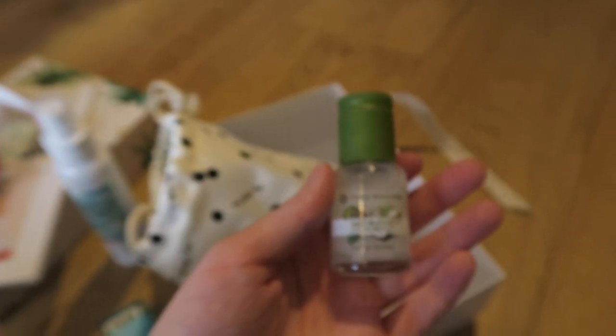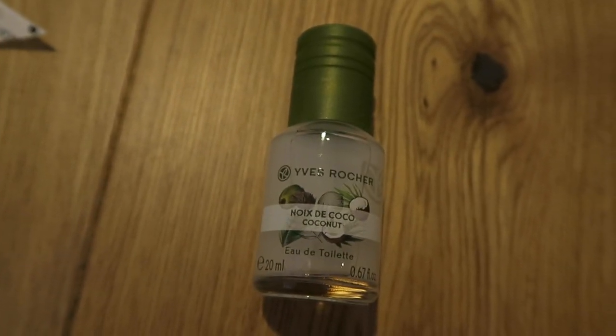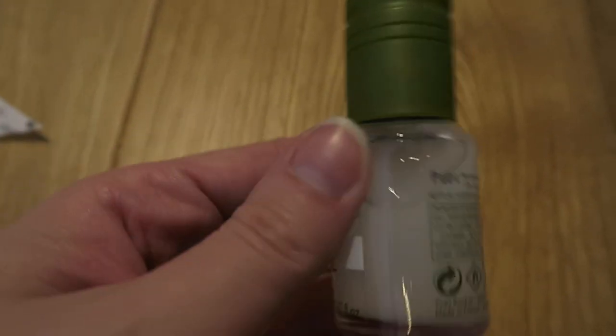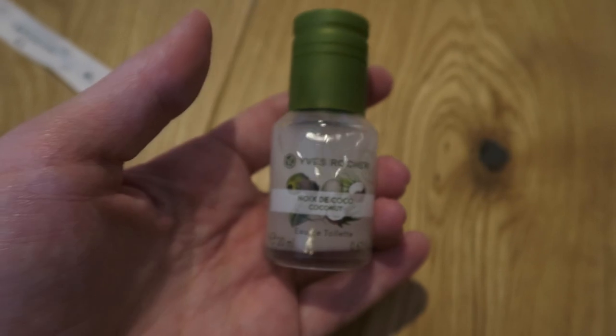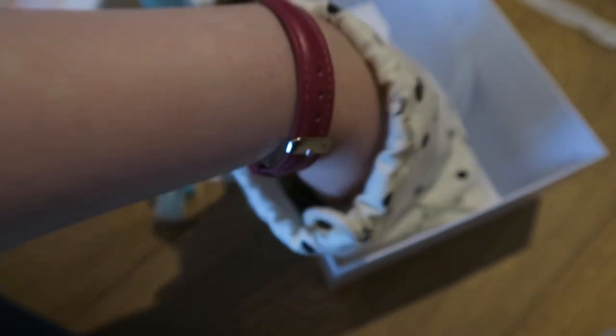Then we have from Yves Rocher — Noir de Coco coconut eau de toilette — so it's just a little perfume which I'm guessing is coconut scented. I don't think I've ever tried anything from this brand before, so I'll certainly give that a go. I love coconut so hopefully I'll like the smell of that.